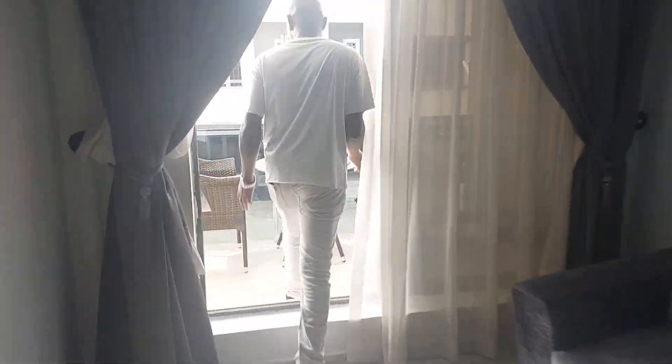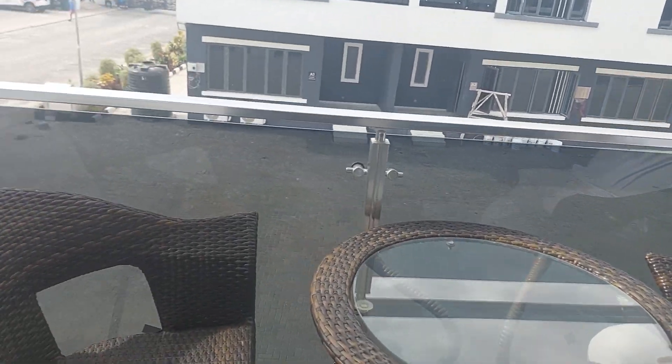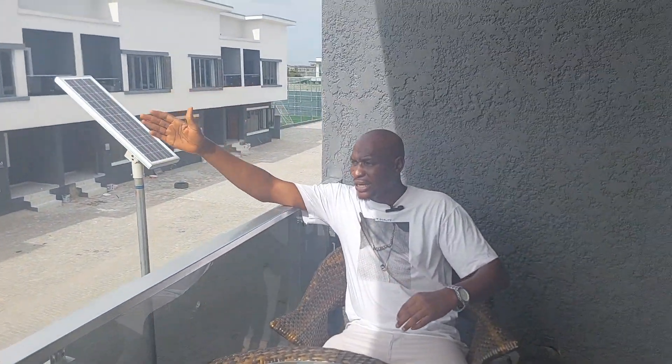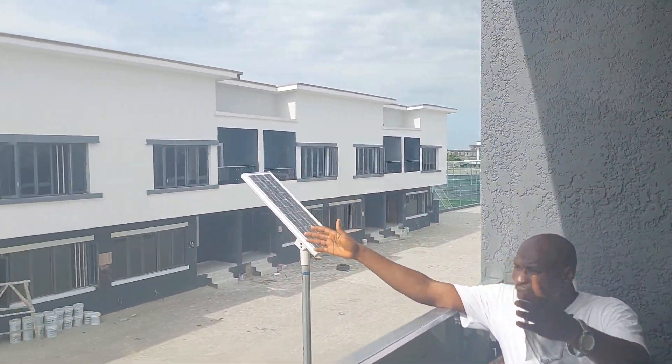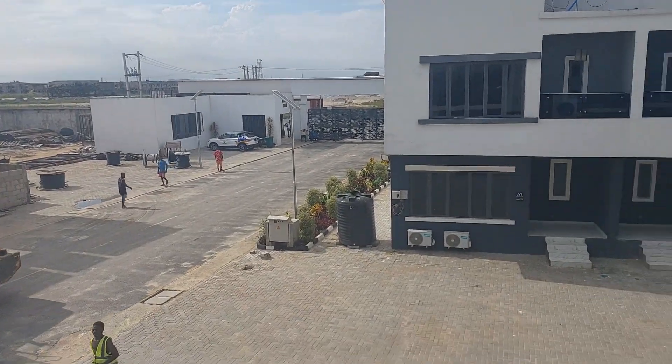This is a sit-out. When you have a visitor and want to have a mini conference, this is the place. You can see the view of the estate from here. There is massive development all around — this is a place for you to be. So what are you waiting for? Give me a call now.